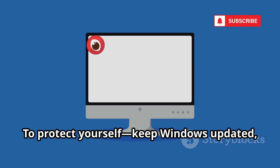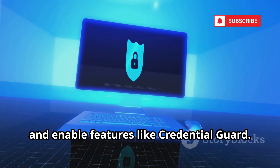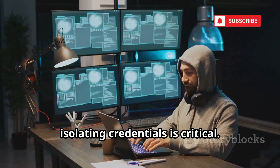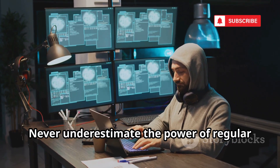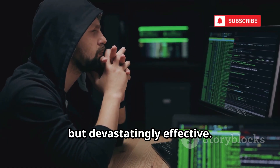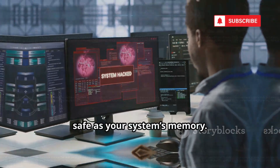To protect yourself, keep Windows updated, use strong unique passwords, and enable features like Credential Guard. For businesses, isolating credentials is critical. Never underestimate the power of regular security updates. Mimikatz is simple but devastatingly effective. Stay vigilant — your password is only as safe as your system's memory.